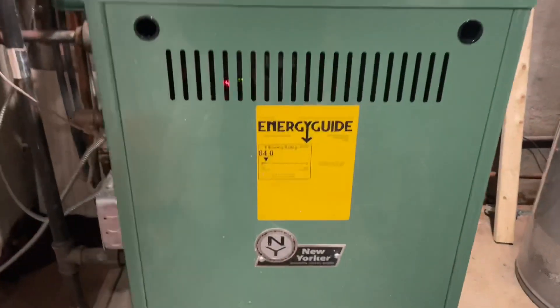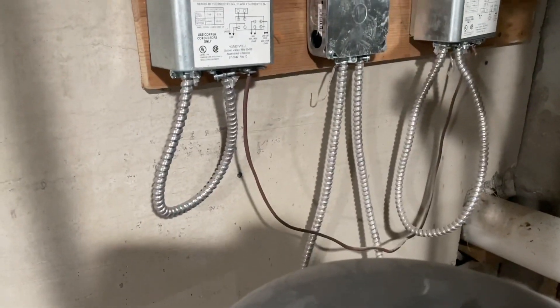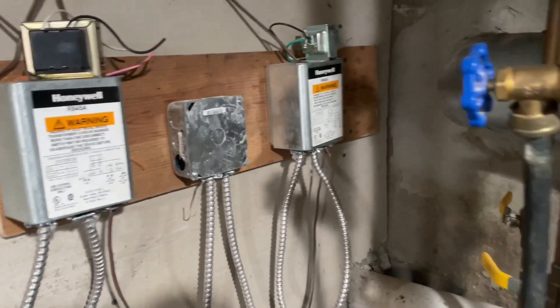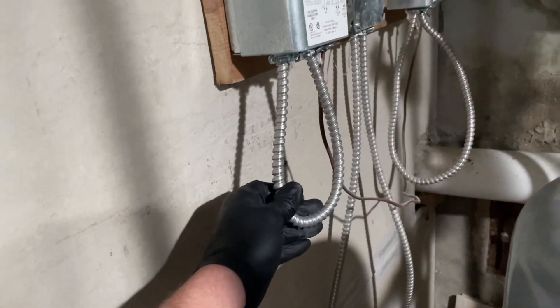Fairly large New Yorker boiler for a not-so-big house. Let's take a look at these relays. Here is circulator one, goes into there. Here's the other circulator which goes into there. There's a relay, there's a relay — but what's that about? I have no idea.